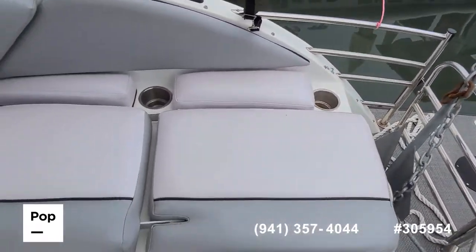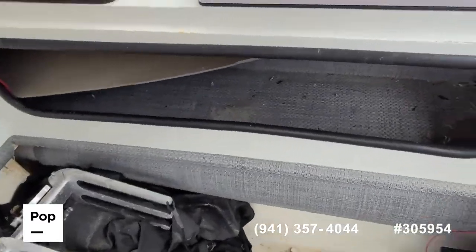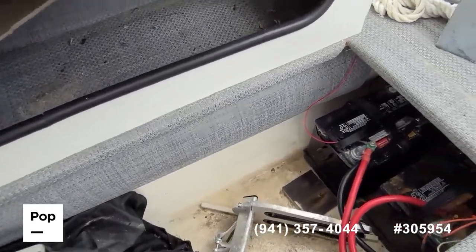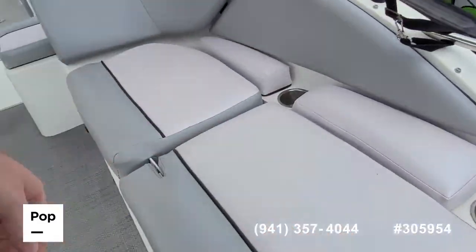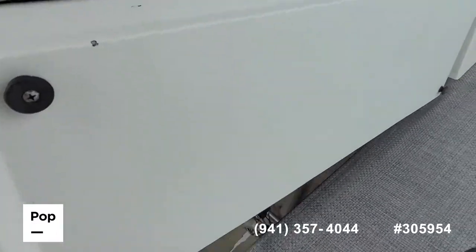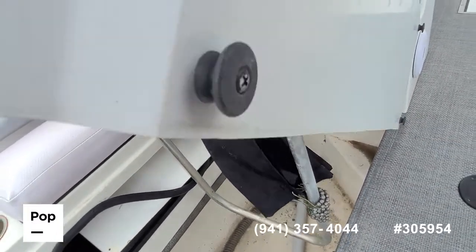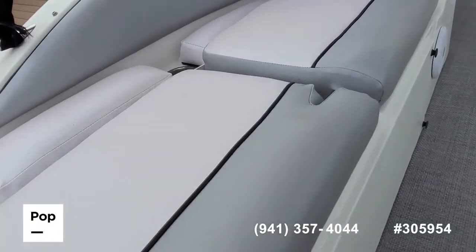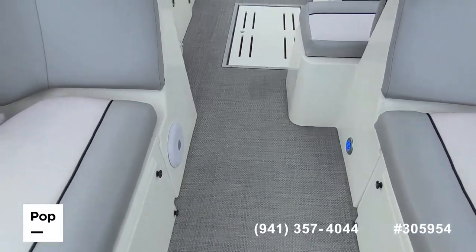Some more cup holders back here. Under this lid you've got wakeboard rack holders, and then dual batteries with their selector switch as well. Under the port side there's room to put a port-a-potty in there. Nice woven mat on the deck.